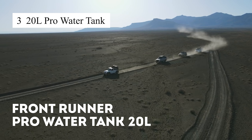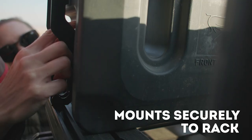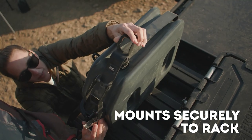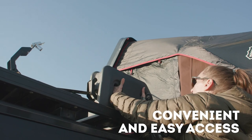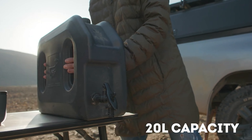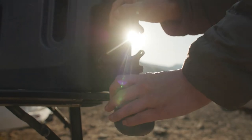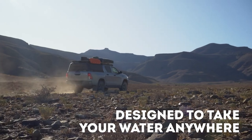The 20L Pro water tank is an essential companion for long trips or outdoor camping. With a capacity of up to 20 liters, it gives me peace of mind knowing there's plenty of water for the whole group throughout the journey. The tank is very sturdy, able to withstand bumps and external impacts. My favorite feature is the easy-to-use spout that lets you pour water quickly without any hassle.